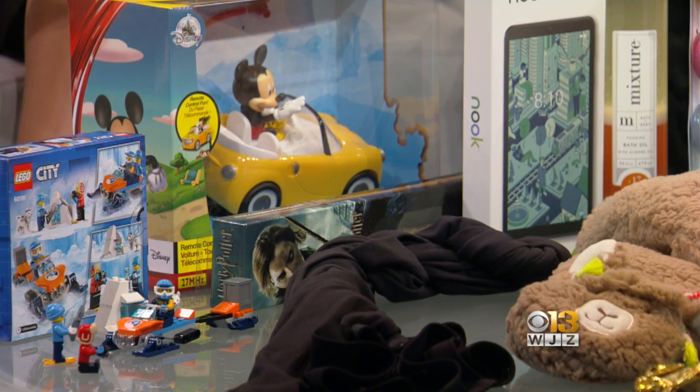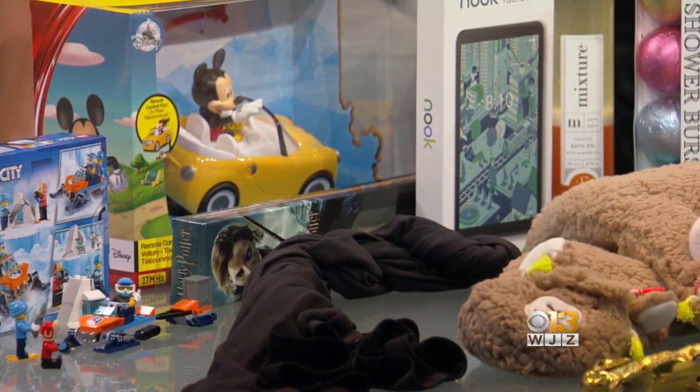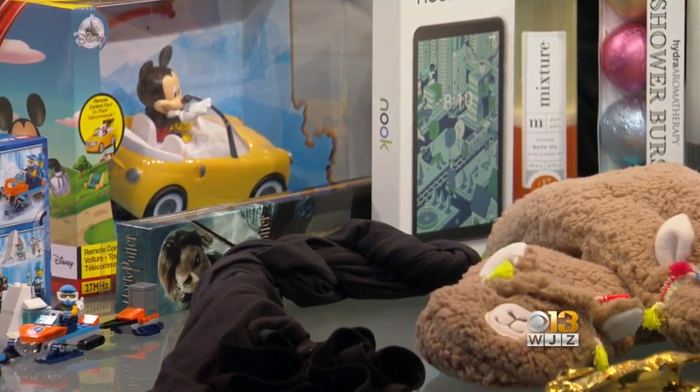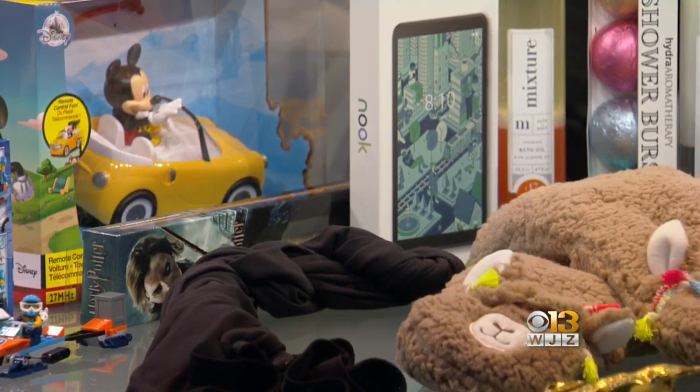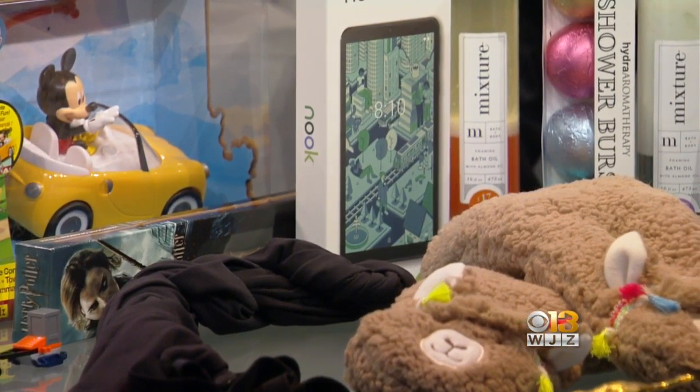Also from Barnes & Noble, we brought their Nook 7. Not only can you read on this, but you can do emails, social media, take photos, and play games — $49.99. That's very reasonable. I think it's amazing, actually. I think I'm going to tell my mom to get that.